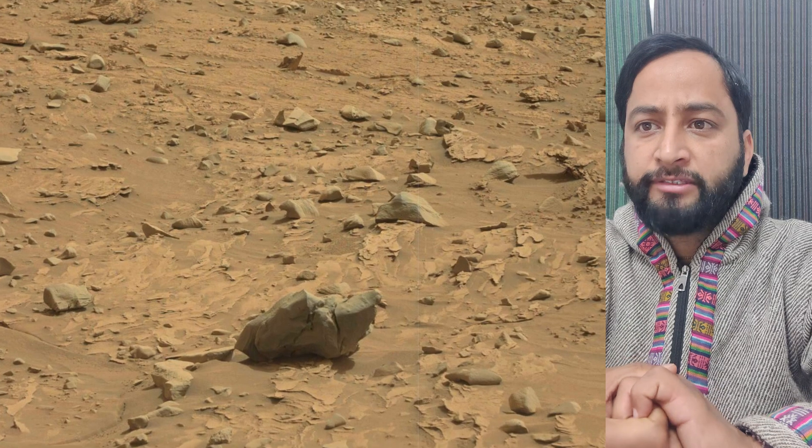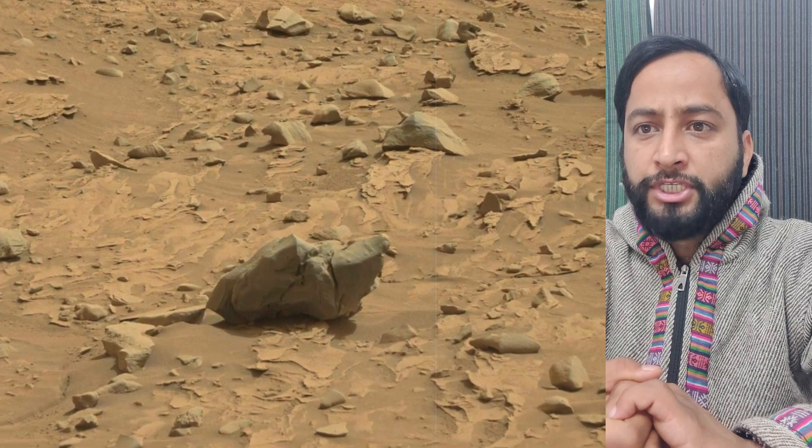Curiosity was built by NASA's Jet Propulsion Laboratory, which is managed by Caltech in Pasadena, California. JPL leads the mission on behalf of NASA's Science Mission Directorate in Washington. Malin Space Science Systems in San Diego built and operates MastCam.